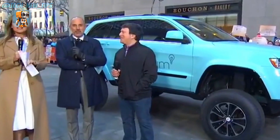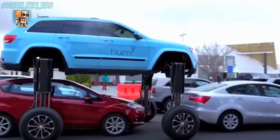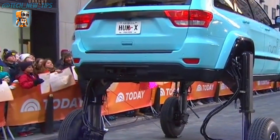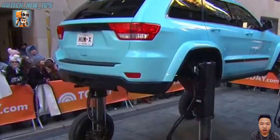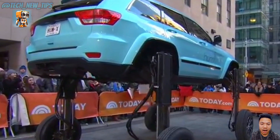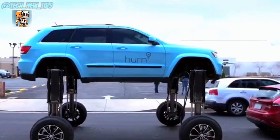This incredible vehicle is called the Home Rider. Weighing a staggering 3.85 tons, its unique transformation system is powered by advanced hydraulics, allowing the landing gear to lift and lower the car with ease. It's equipped with four cameras that provide a full view of the surroundings, ensuring safe driving. Once it reaches the front of the traffic jam, the Home Rider simply transforms back to its original shape and drives off as if nothing happened.